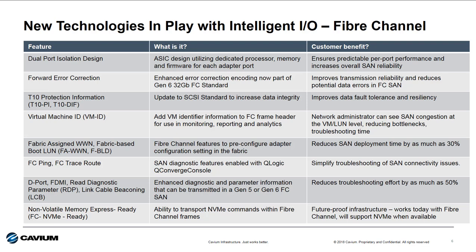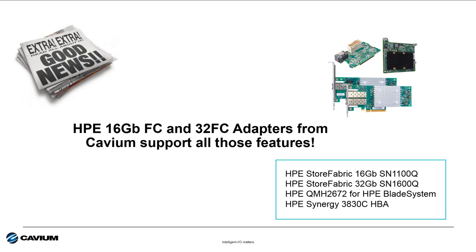For those customers connecting servers to shared storage, the story with fiber channel adapters is very much the same as with Ethernet. Using fiber channel technology that supports all these features is the best way to future-proof shared SAN storage connectivity. HPE 16 gig and 32 gig Qlogic fiber channel adapters from Cavium support all these features. You can't go wrong with Qlogic fiber channel from Cavium when connecting servers to storage area networks.